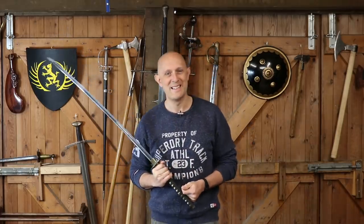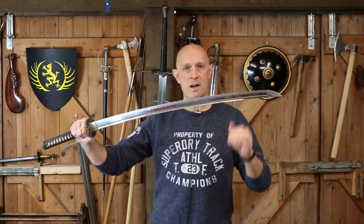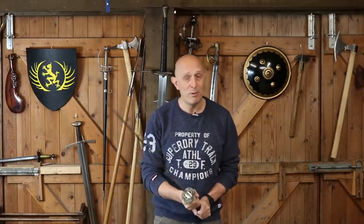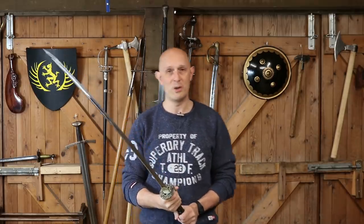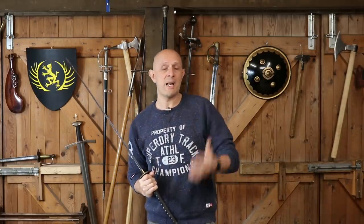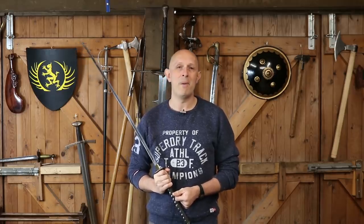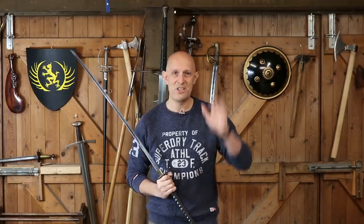Thanks for watching. I'll stick a link to the okatana at Dynasty Forge — it's a very nice sword and a review is coming up soon. Check out my other playlists and videos, give us a like and subscribe, and I'll see you soon for another video on the Scuola Gladiatoria channel. Cheers, folks.